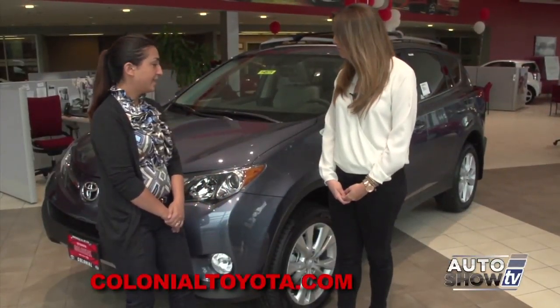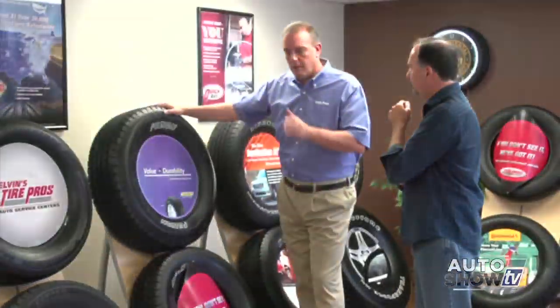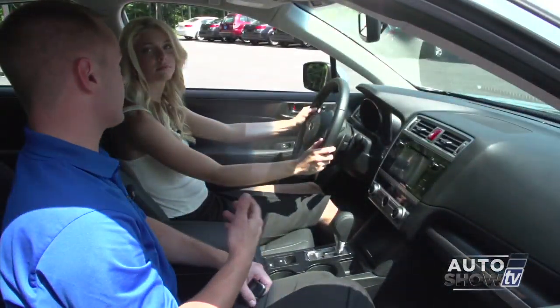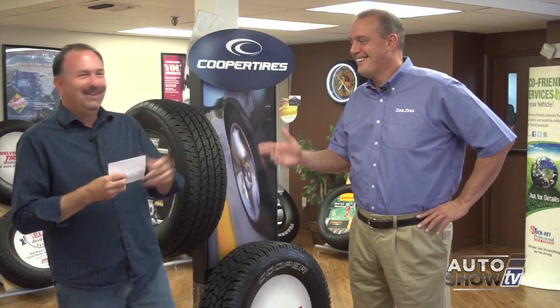Coming up next on Auto Show TV: an up-close walk-around of one of the SUV crossover leaders, the Toyota RAV4, plus into the mailbag with Jim Melvin at Tire Pros. Also a look behind the scenes at Reliable Collision Repair in West Warwick, fixing your car after an accident. Victoria looks at the all-new 2015 Subaru Legacy, and we get some used car deals at Ted's Auto Sales in Somerset. All that and more next on Auto Show TV.